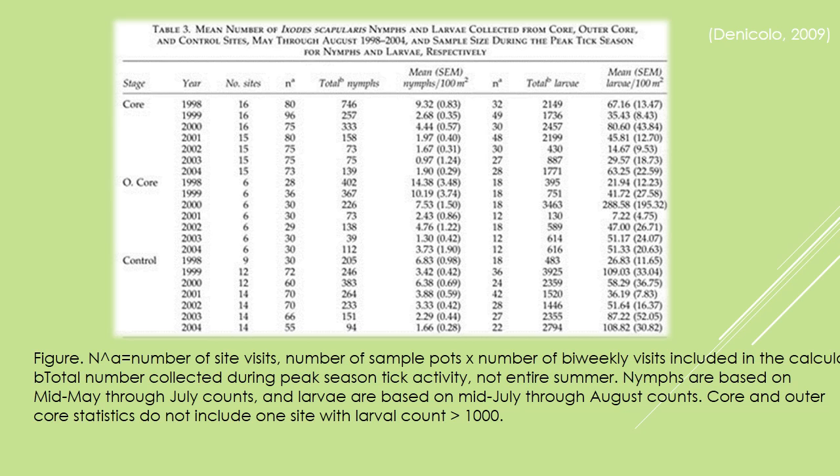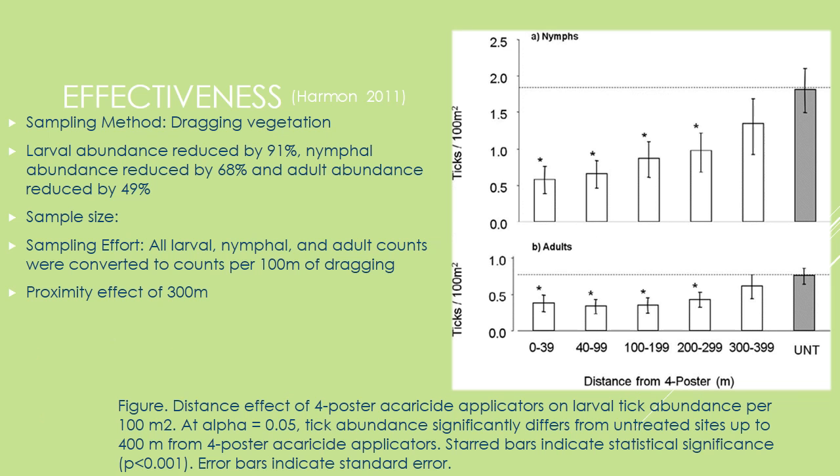This figure displays something I don't really understand. The figure on the right displays the number of ticks in relation to the distance from the four-poster acaricide applicator. The abundance of nymphs is shown on top and the adults is shown on the bottom. We can see that the abundance of ticks increases with distance from the acaricide applicators.